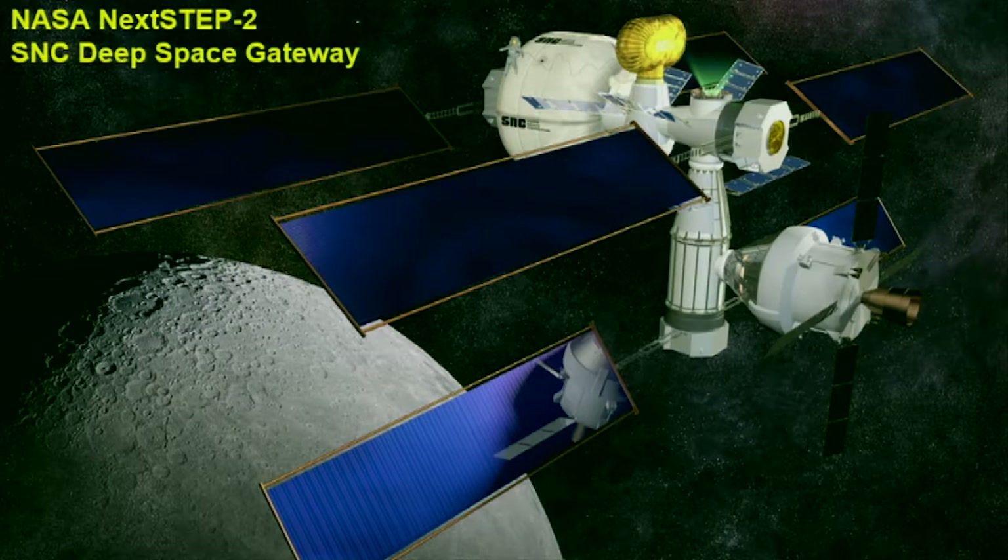That contract is about to start and we're going to build a full-scale ground prototype of what it might look like. This is our rendering of what that space station will look like. The idea is that NASA would produce with its partners this space station and move it — to be in orbit around the moon or in orbit around Mars.